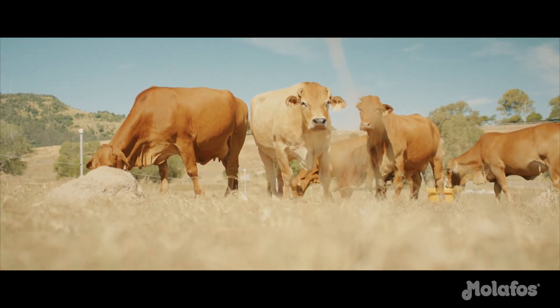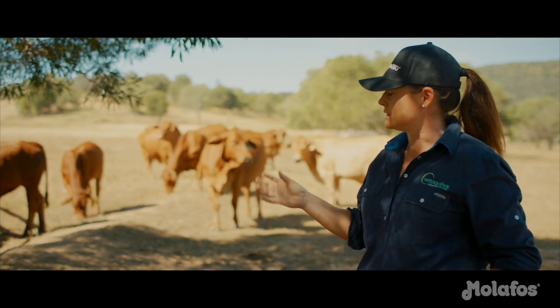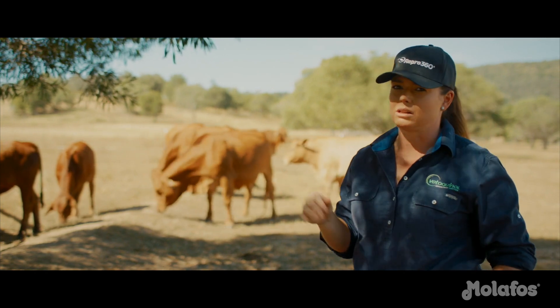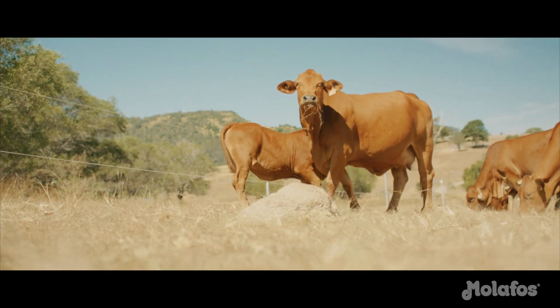So managing these cows forward, the important thing is to actually remove the big calves and obviously look after and manage them forward. But for the breeders, we don't want them to actually decline in any body condition score from here through to calving. So we need to monitor that.